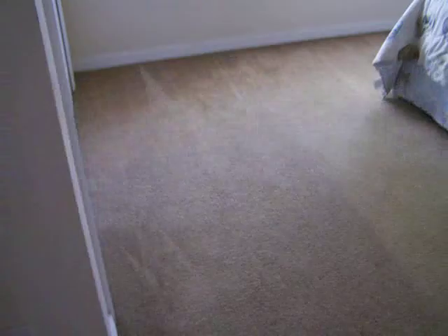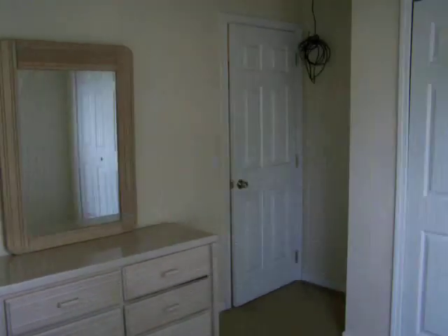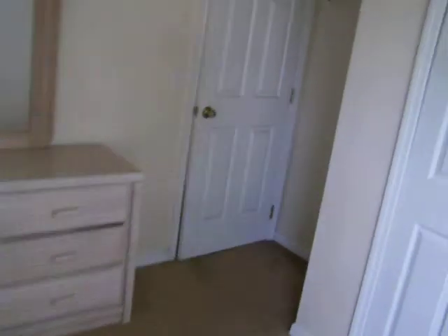Let's go to the second bedroom. Carpet looks good. Walls, ceiling look good. This is a very clean home, guys, no doubt about it. I wish it were tile throughout but it's not the case.